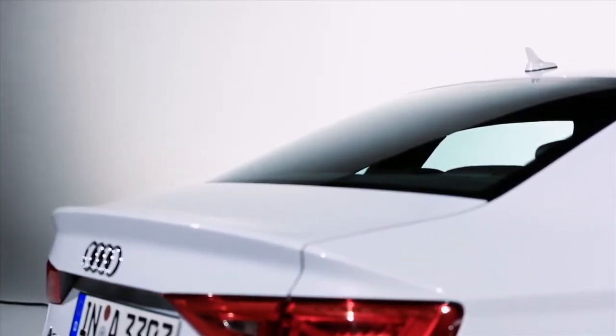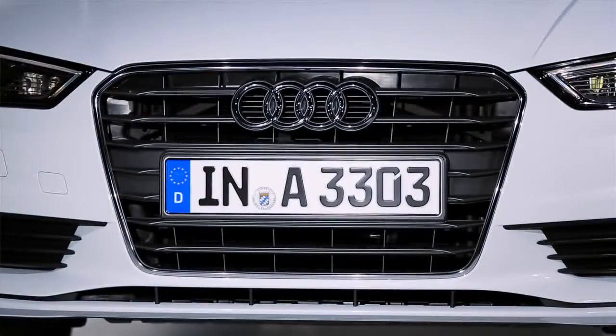With the A3 Sedan, you will see the whole range of driver assistance and safety systems that you normally only see in mid-range, mid-class cars. But now we've introduced all these systems into the A-segment cars.